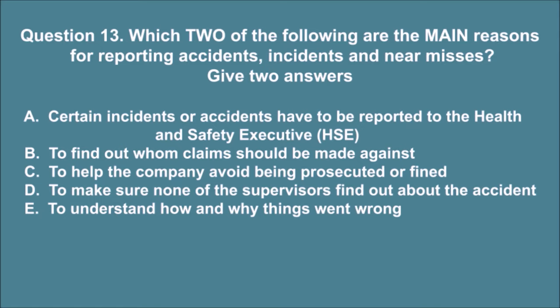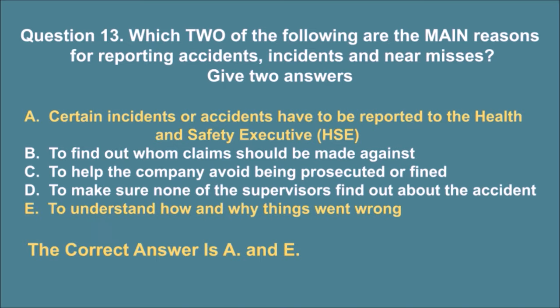Question 13. Which two of the following are the main reasons for reporting accidents, incidents, and near misses? Give two answers. A. Certain incidents or accidents have to be reported to the Health and Safety Executive, HSE. The correct answers are A and E.